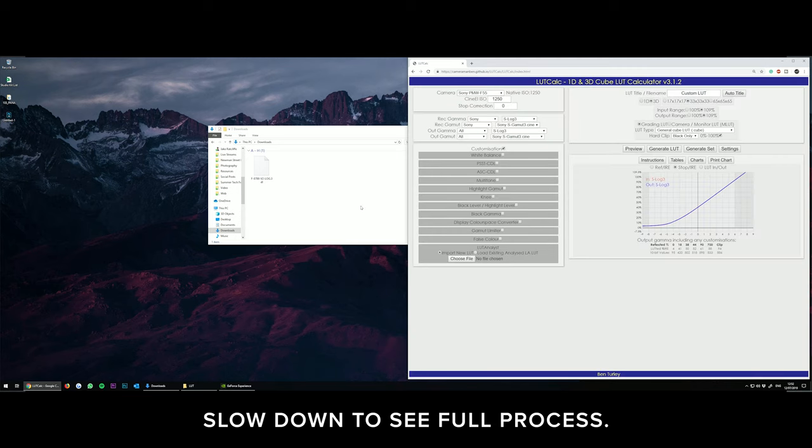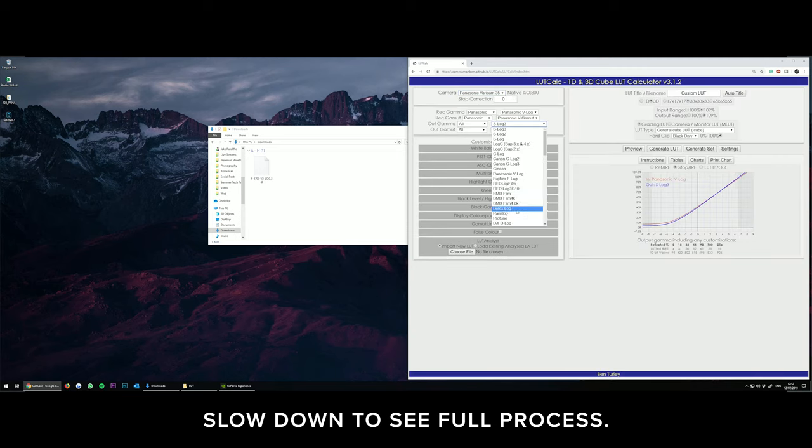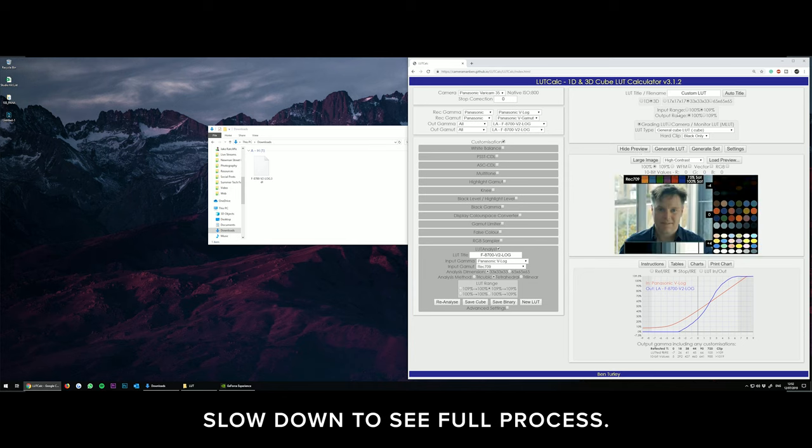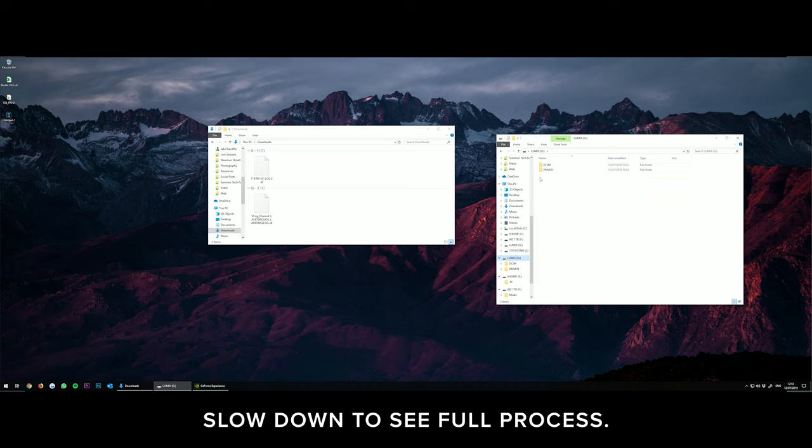However, this isn't an easy process. Panasonic use VLT as their LUT format, which means you will have to either create VLT LUTs through Resolve or use a piece of software like LUT Calc to convert your favorite 3D cube LUTs to VLT. You'll need to copy the VLT onto the root of your SD card and then rename it so the name is no longer than three letters — if it's longer than three letters, the camera will not see it.